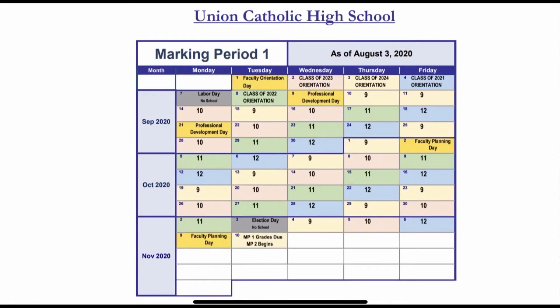On Tuesday the 8th, it's a class of 2022 orientation. There will be no school on Wednesday, September 9th for Professional Development Day. The first full day of school is Thursday, September 10th. The students in grade 9 — the freshmen — will be reporting to school on that day.